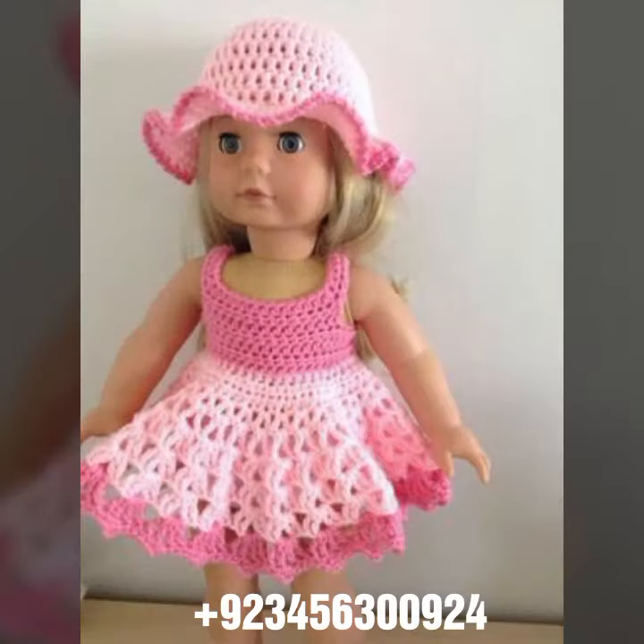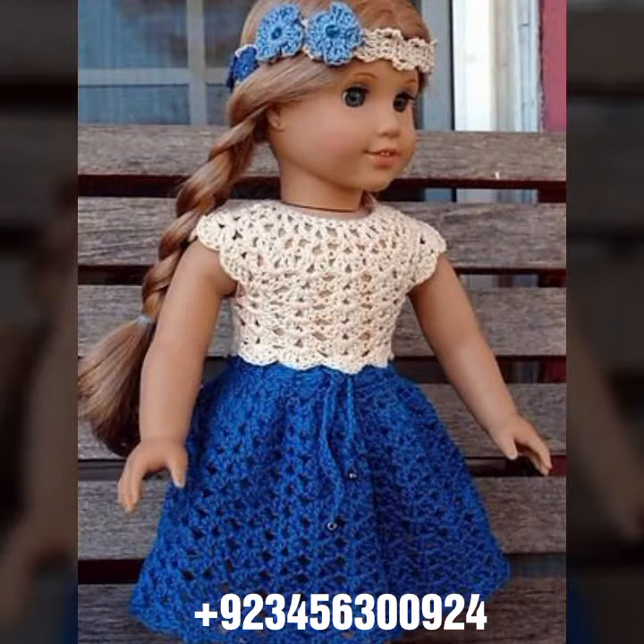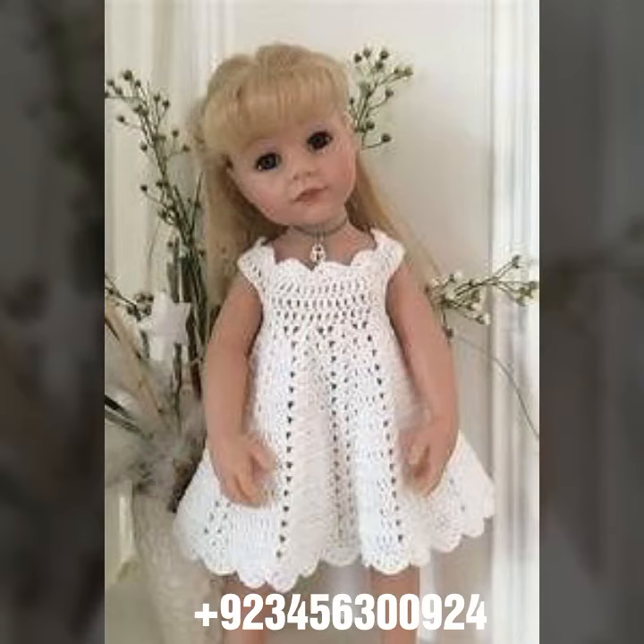Also crochet baby scarf designs, poncho, capelet, and jacket designs, cardigans, and open jackets. Dear friends, I always try to bring useful videos and useful content for you, so don't forget to like my videos and don't forget to share my videos.